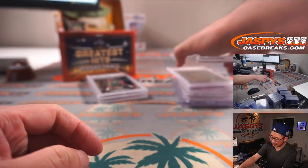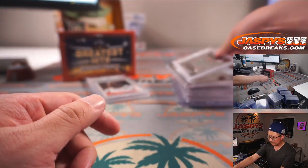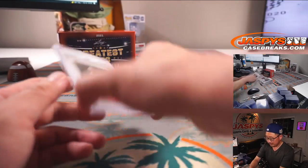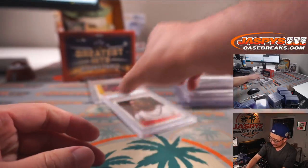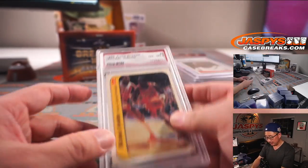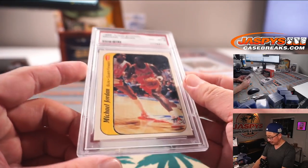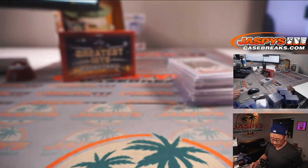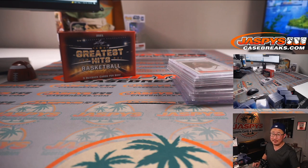Big ups to Leaf for putting together a really nice box here. I don't know if they're all going to be this amazing but they're pretty nice. Keep your eye out for more on JazzysCaseBreaks.com. There's the James Harden — I just can't get over how young he looks without a beard. And there is the Michael Jordan right there as well. I'm Joe for JazzysCaseBreaks.com, I'll see you next time. Bye-bye.